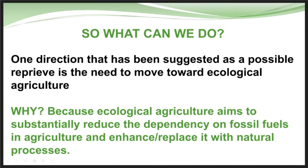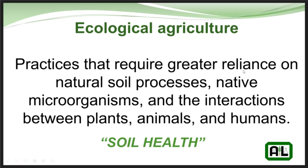One direction suggested was moving towards more ecological agriculture, with less reliance on fossil fuels and better yields from existing resources. Ecological agriculture requires greater reliance on natural soil processes, native microorganisms, and the interactions between plants, animals, and humans — basically the whole soil health initiative.